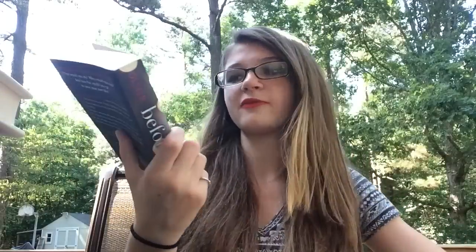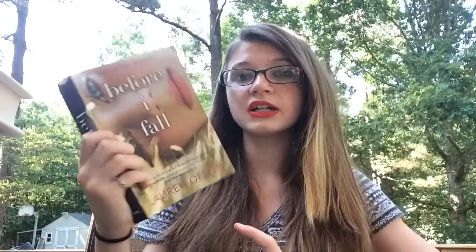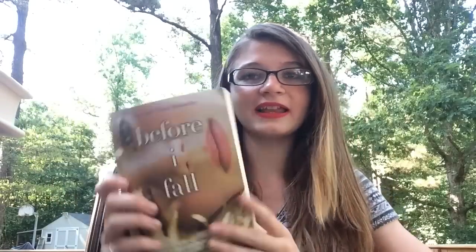The last book from Edward McKay's is Before I Fall by Lauren Oliver. It's a floppy book — I love floppy books. I like Lauren Oliver, so now I have this. I'm probably going to read this and Vanishing Girls by her really soon. Right now I'm finishing P.S. I Still Love You, which by the way is awesome.